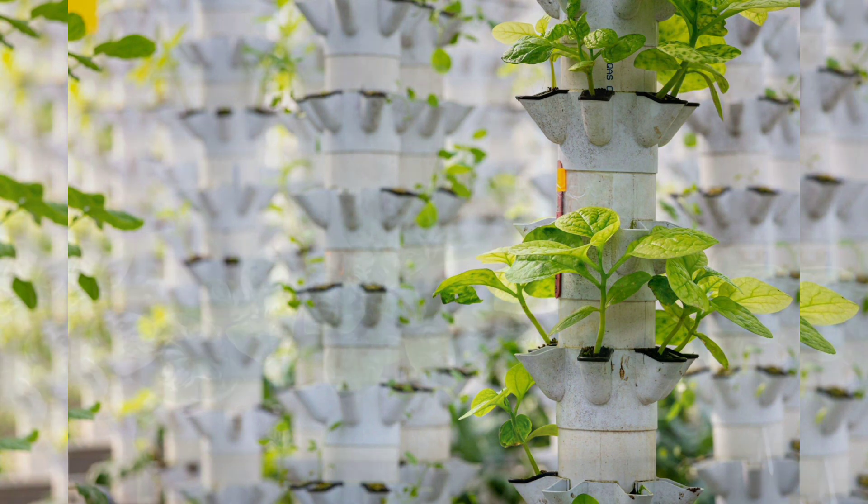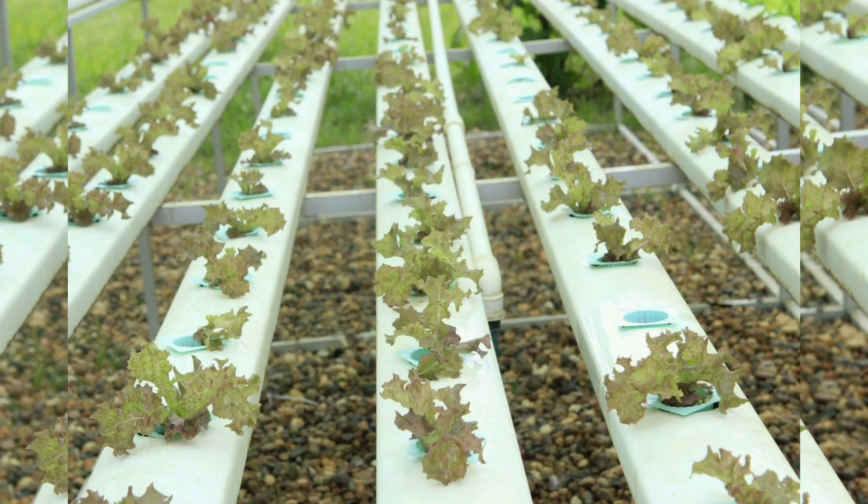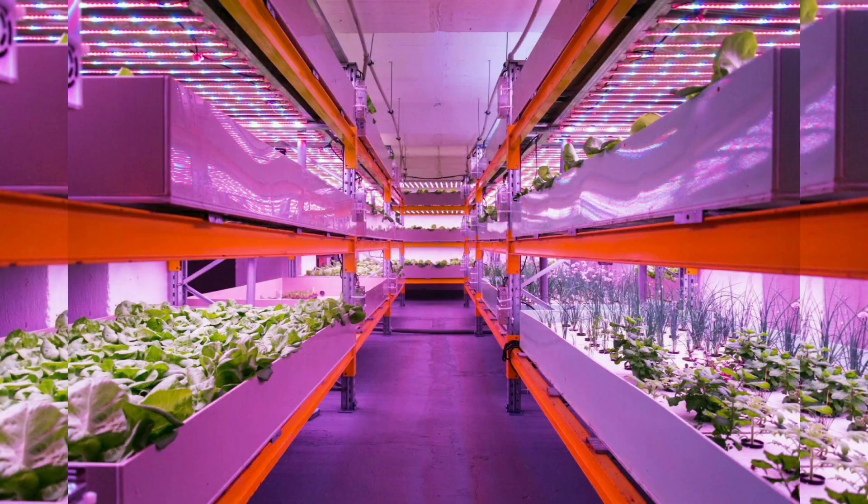Chapter 11: Aquaponics in Education and Research. Aquaponics offers vast potential in both education and research. We explore its role in teaching sustainable agriculture and in conducting experiments and studies on plant and fish growth.